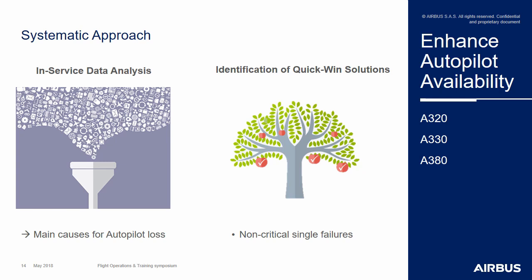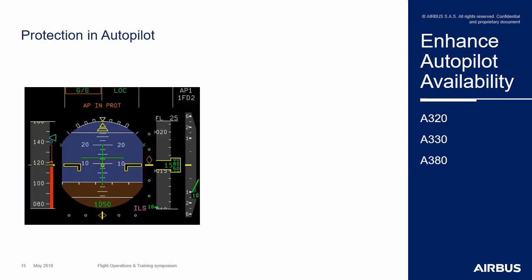Another functionality will be the activation of the flight envelope protection with the autopilot engaged. The aim is to enable the flight control protection to activate without automatically disconnecting the autopilot, meaning without forcing the flight crew to revert to manual control of the aircraft. As you can see on the screenshot of the A350 PFD, the autopilot is engaged while the speed is below V-Alpha prot, meaning the high angle of attack protection is activated.